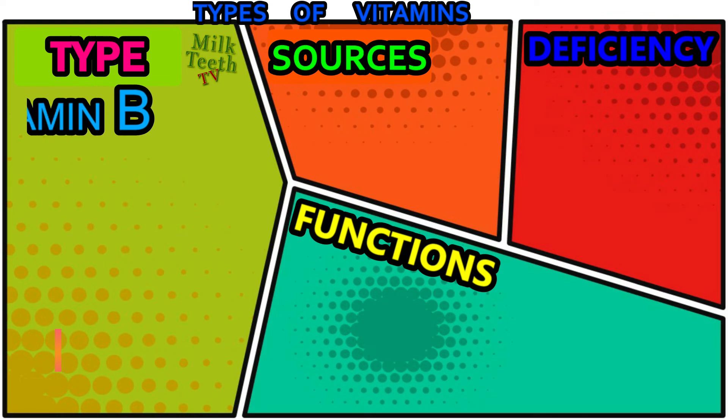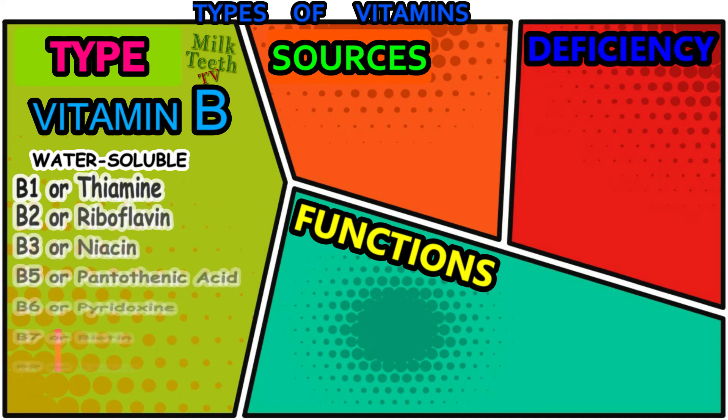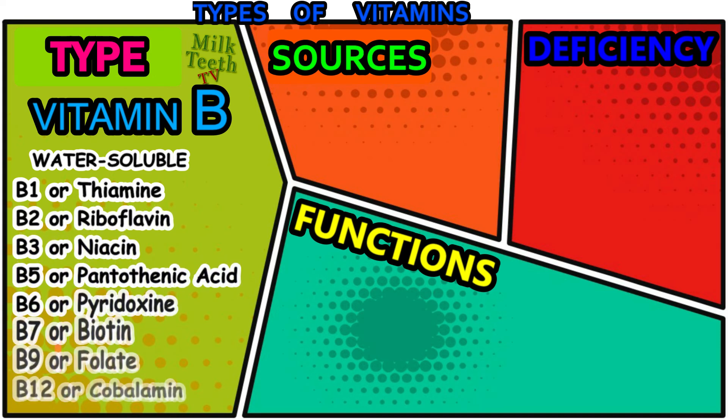Vitamin B — there are eight different types of vitamin B required by our bodies. It is a water-soluble vitamin. The different types of vitamin B are: B1 or thiamine, B2 or riboflavin, B3 or niacin, B5 or pantothenic acid, B6 or pyridoxine, B7 or biotin, B9 or folate, and B12 or cobalamin.